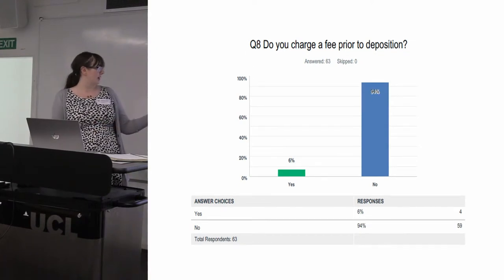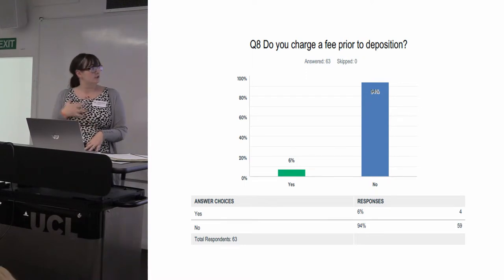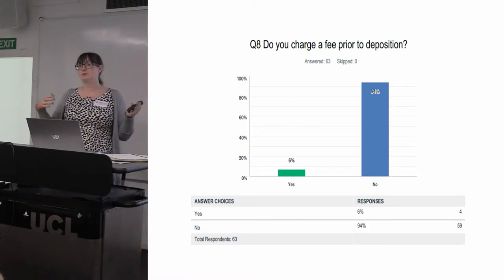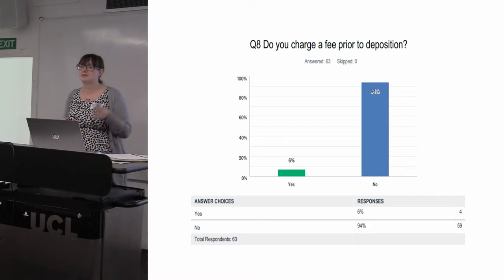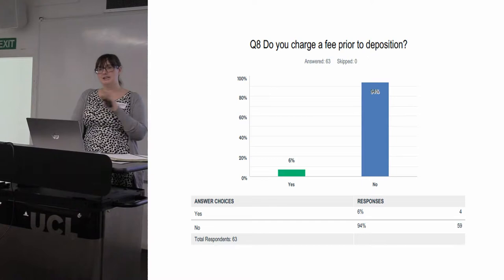There's also a small group of organisations who are charging a fee prior to deposition — at the point of notification to the museum, they charge either a per-user administration fee or ask for all or part of their minimum deposition money upfront. The rationale is that corresponding with depositors and getting archives into your system takes staff a long time, and from notification to actual deposition can take forever, meaning you're providing a service your organisation won't be paid for until several years down the line.